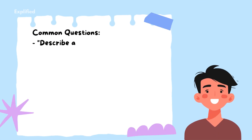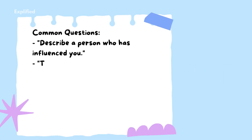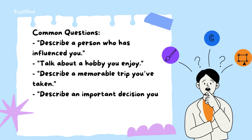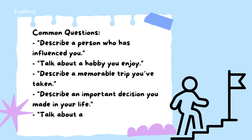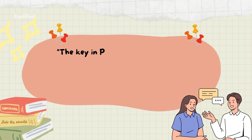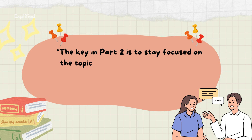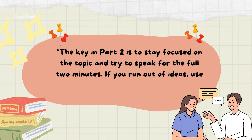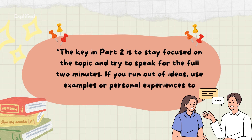Common questions include: Describe a person who has influenced you. Talk about a hobby you enjoy. Describe a memorable trip you've taken. Describe an important decision you made in your life. Talk about a time when you faced a challenge. The key in Part 2 is to stay focused on the topic and try to speak for the full two minutes. If you run out of ideas, use examples or personal experiences to extend your answer.